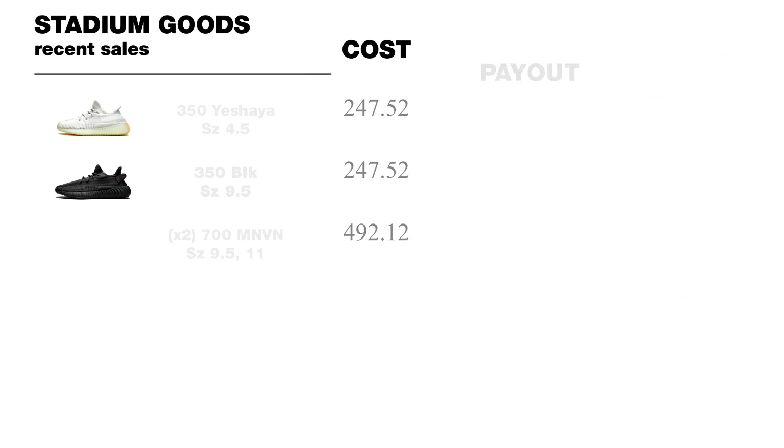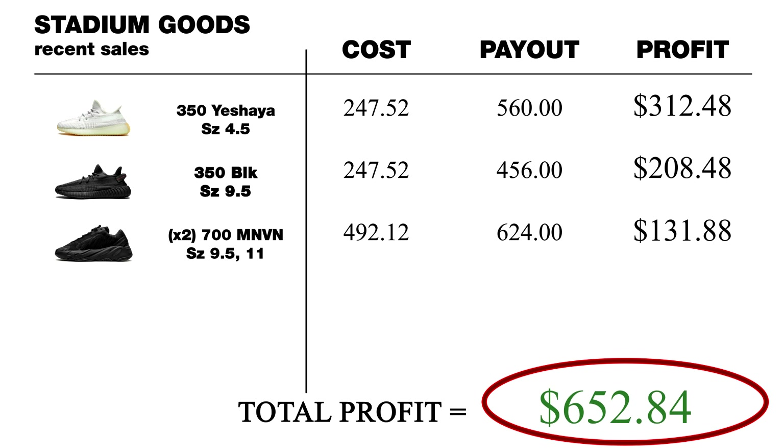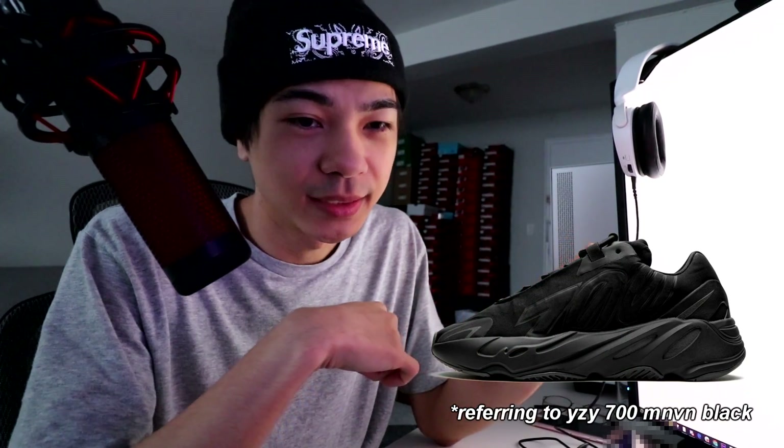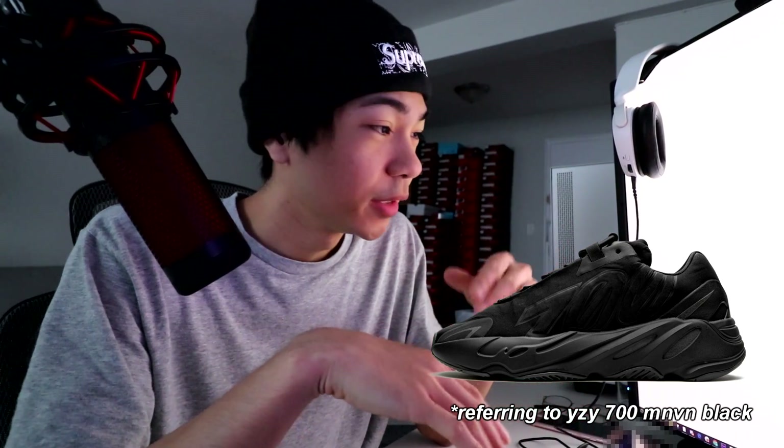By the way, I sold a few things on Stadium Goods, so here is a profit chart. The Yeezy 700s sold quite fast — almost as soon as they showed up on my seller portal they sold right away — so I'm probably just gonna hold on to the rest of my Yeezy 700s because the prices on those are going up pretty quickly.